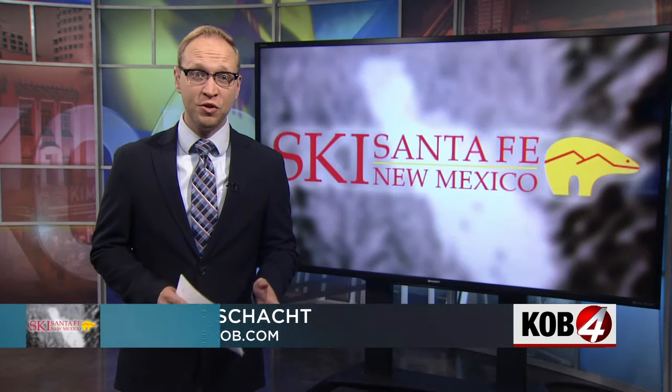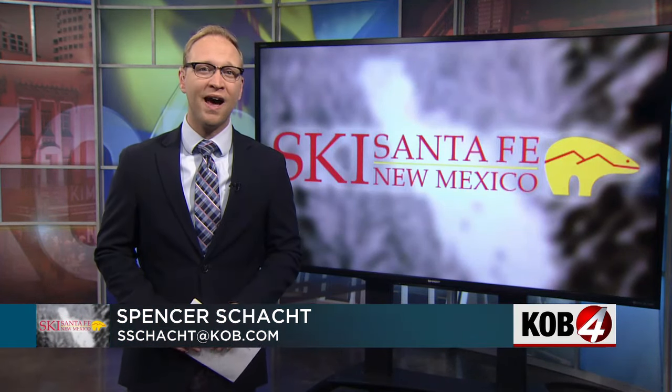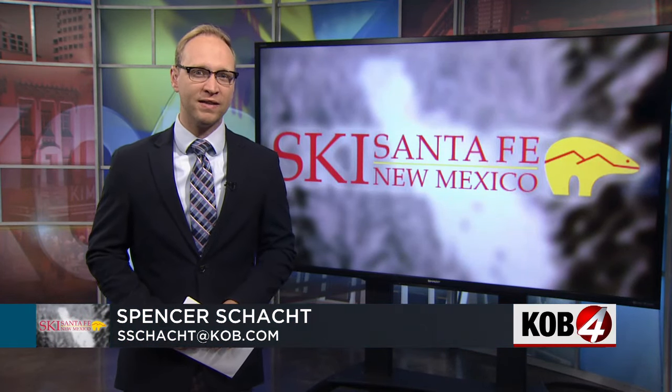Spencer Schott spoke with the folks at Ski Santa Fe. The goal here is just to get people on the mountain faster. This year, Ski Santa Fe will be using high-tech RFID passes.